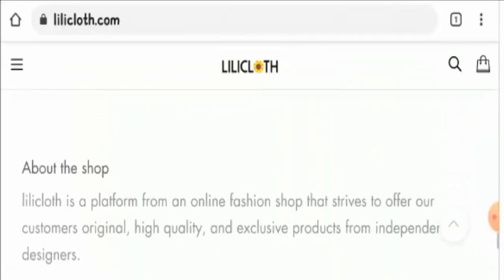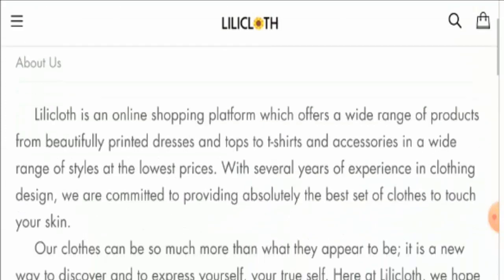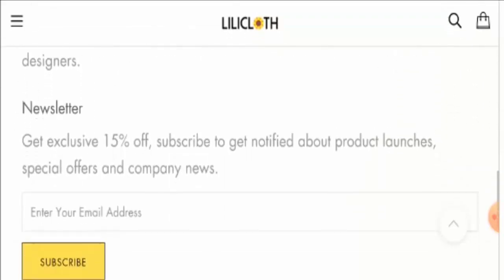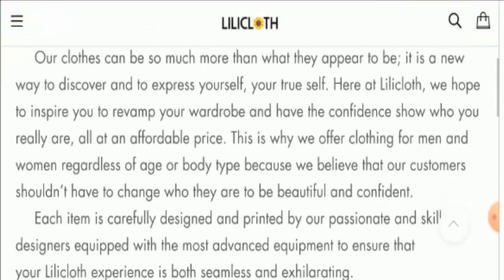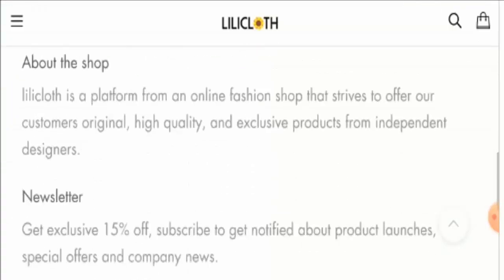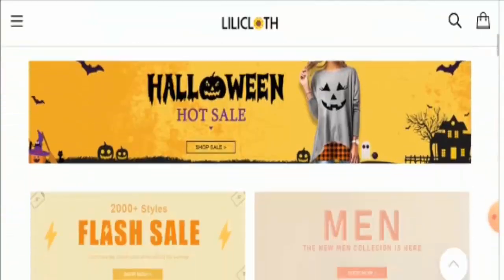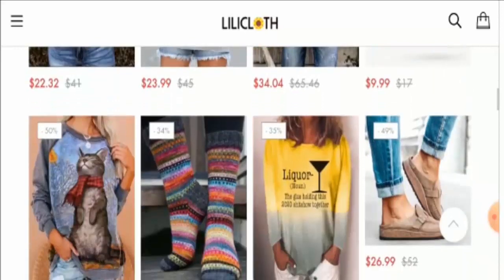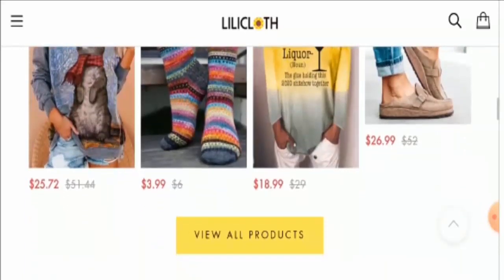Looking at the About Us page of the website, they are offering only limited information, which is not a good thing. Regarding prices, they are attractive, but some of them seem too good to be true, which is a bit suspicious.